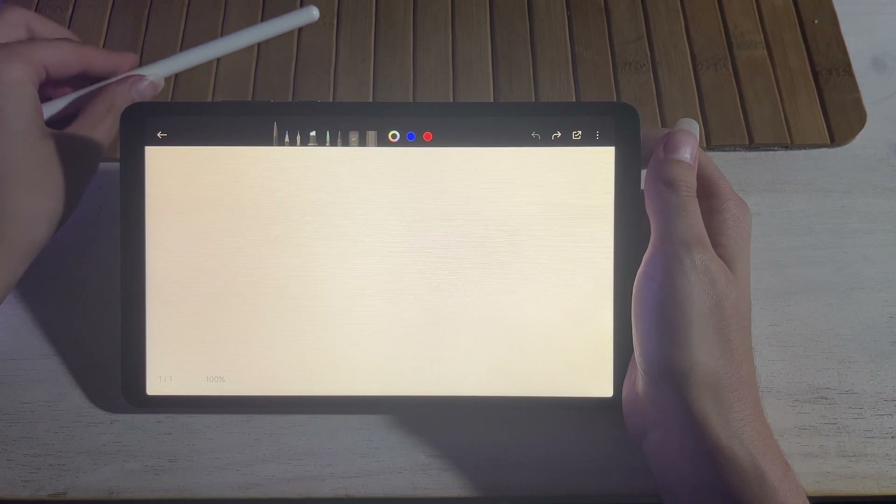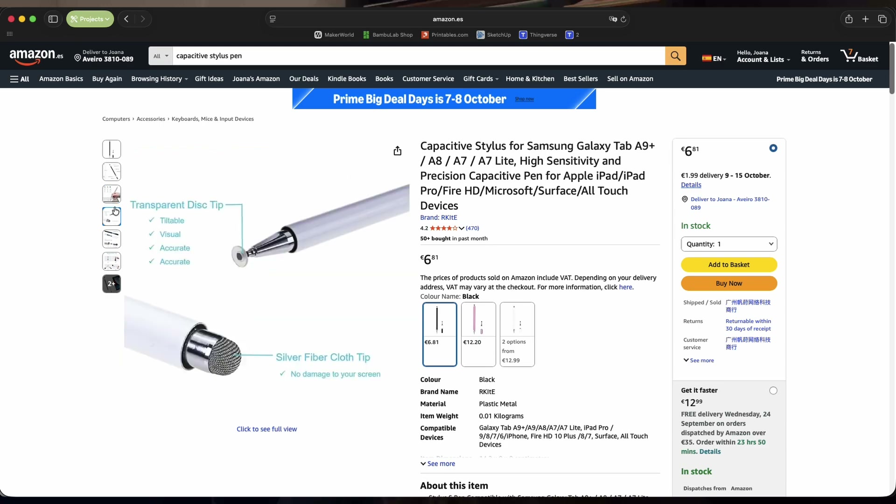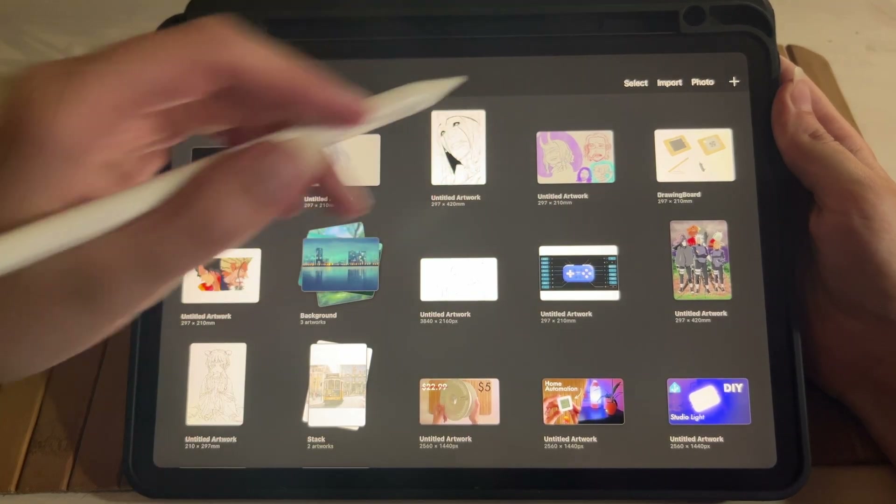One thing I do miss compared to the iPad is stylus support. This tablet doesn't support an active pen, so you can't really use it for proper drawing or note-taking. That's a bit of a shame because sometimes I'd like to sketch something quickly or annotate documents and try Android apps for digital drawing. I could pick up one of those cheap capacitive pens, but the experience probably wouldn't be great — it wouldn't come close to the Apple Pencil on the iPad. So if drawing or serious note-taking is important to you, this isn't the tablet for that. For me, since I'm mainly using it for dashboard and reading, it's not a deal-breaker. I'll continue to use the iPad for drawing and annotating.